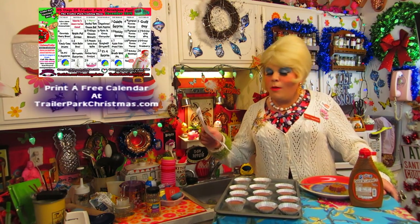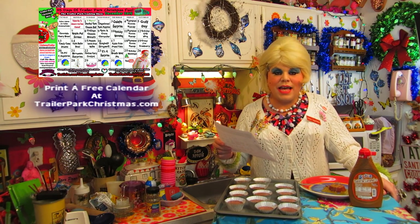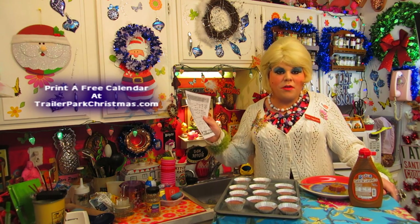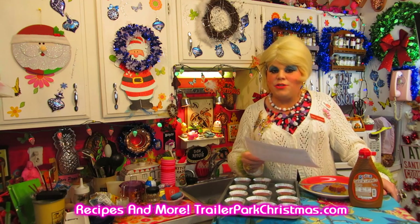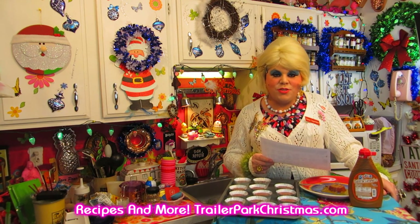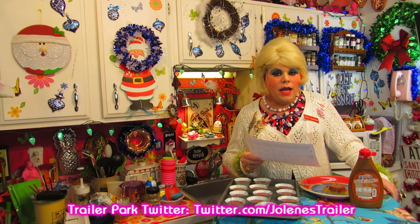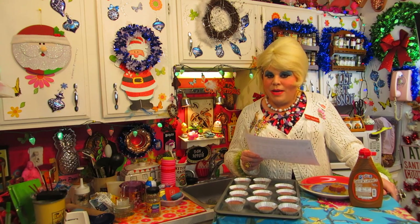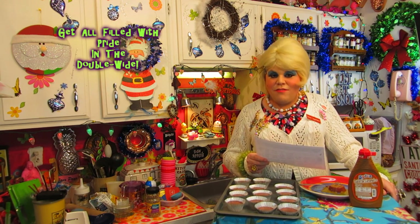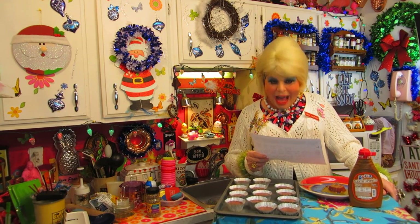We've got more recipes coming up on Trailer Park Christmas. Tomorrow we're doing a rumpus room recap, and I'm talking about all sorts of things about the holidays and more recipes coming up. Don't forget to download the calendar at trailerparkchristmas.com. Follow me on Twitter — I'm Jolene's Trailer there. Add me on Facebook and Google Plus. Most importantly, hit that subscribe button because you'll miss out on all 25 days of videos. I love you all and I'll see you back real soon. Merry Trailer Park Christmas, bye bye!